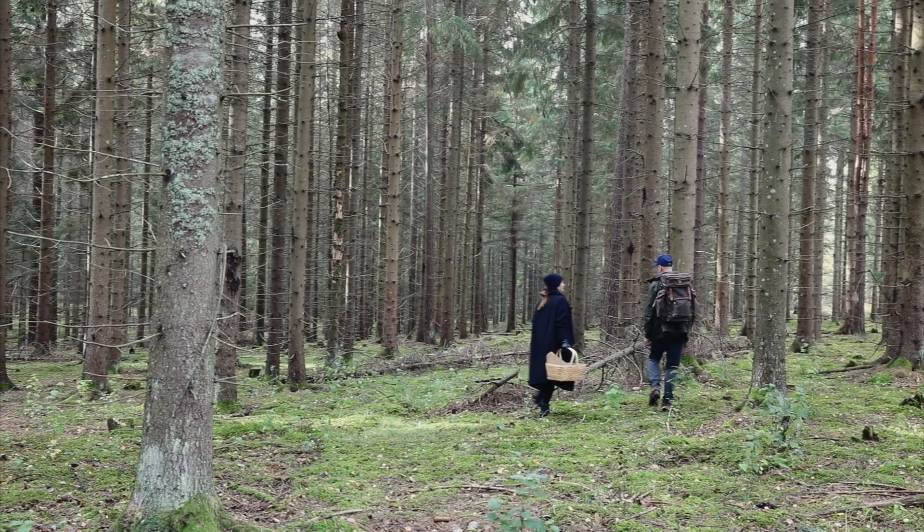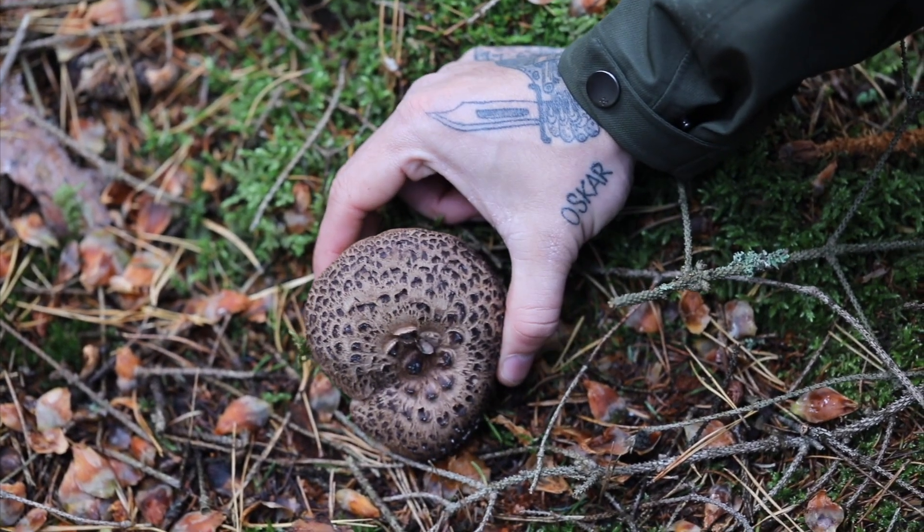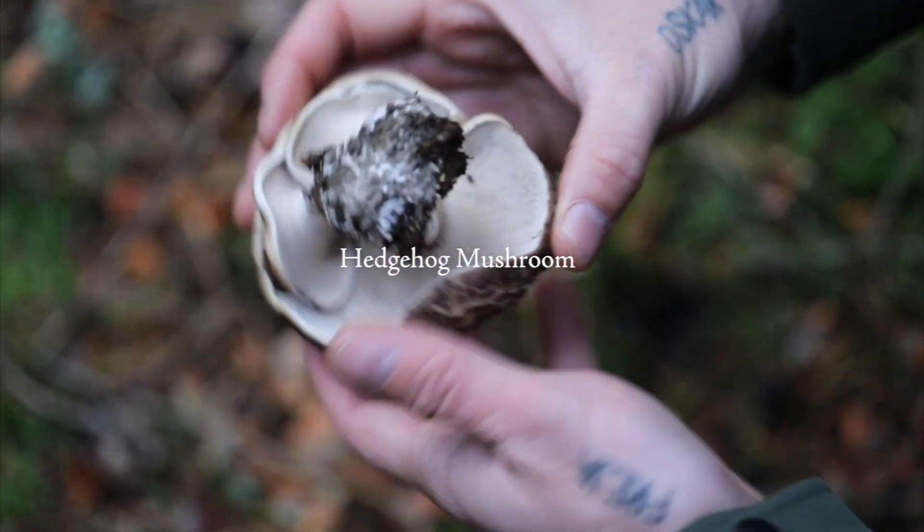So what is that? It looks a little bit weird. It's a hedgehog mushroom. They're best in this condition, quite small. This is a really good mushroom to pickle.